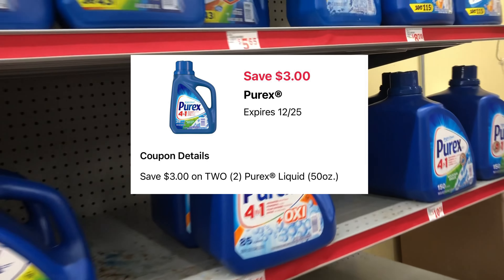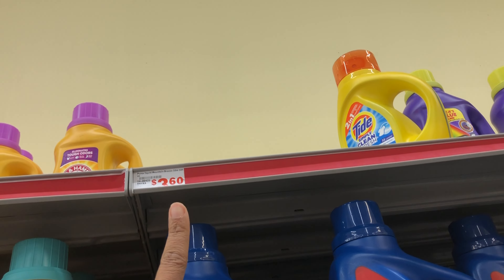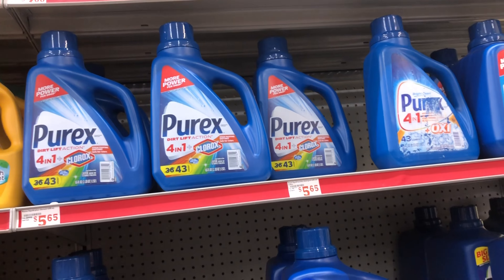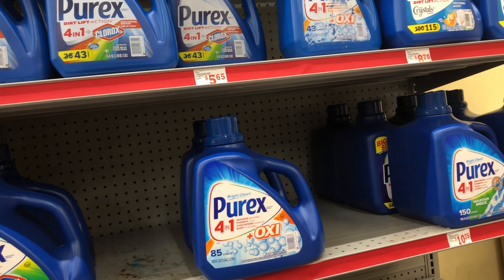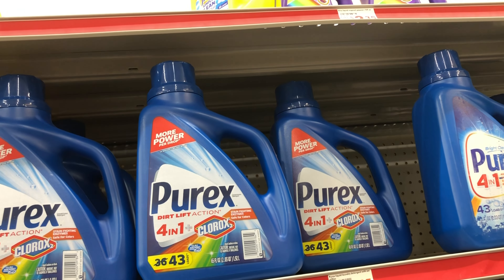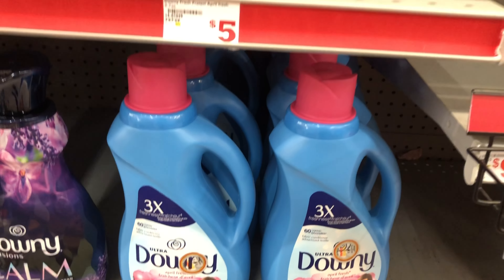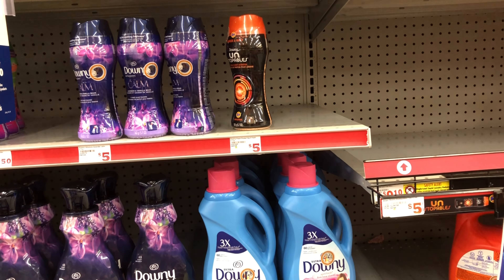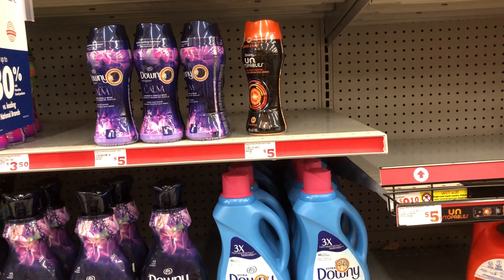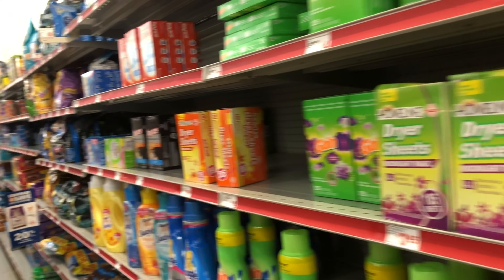We also have a three off of two digital for Purex — I believe it's for the 50 fluid ounce, which looks like it's priced at about three dollars and sixty cents. My store is out, but you want to get the 50 fluid ounce if available. Additionally, we have one dollar digitals for Downy and Bounce, priced at about four dollars and fifty cents. So if you didn't want the Gain fabric softener, you could get the Downy, Bounce unstoppable beads, or Bounce fabric softener instead — it'll just be about fifty-five cents more.